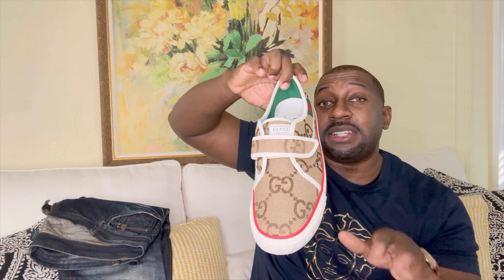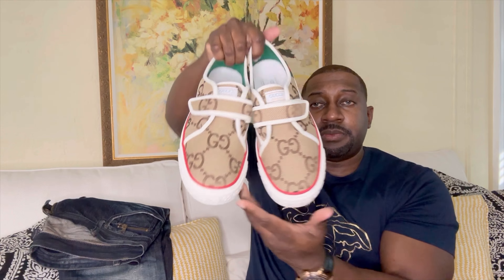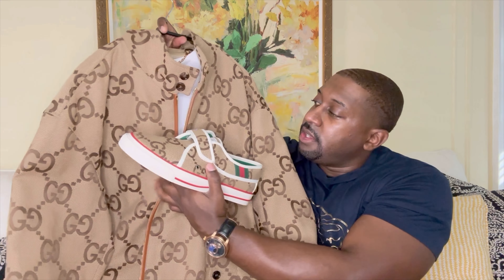Inside you got a nice soft cushion material. It does say made in Italy. What I loved about these was no shoelaces — especially going through the airport, you just slip your foot in, slip your foot out. You got a nice strap, everything feels highly put together, and it is functional; it can hold your foot in pretty tight if you put it to the full.